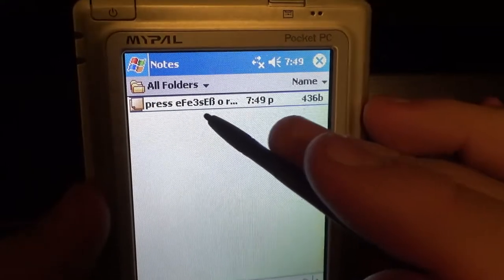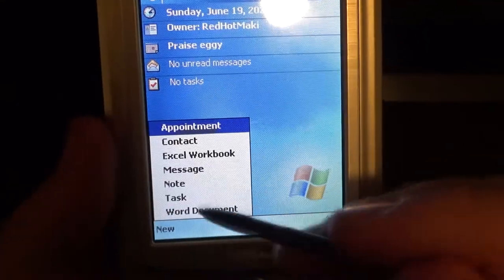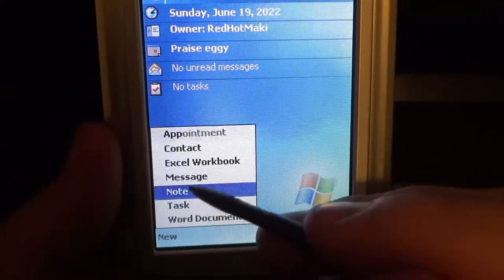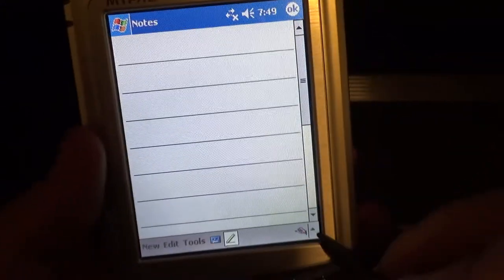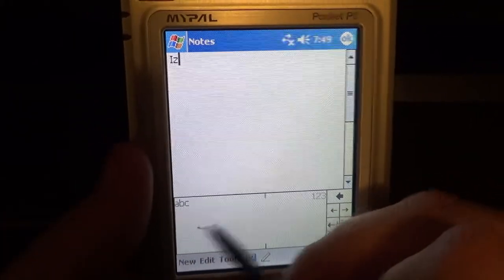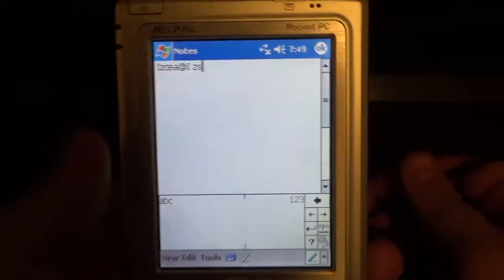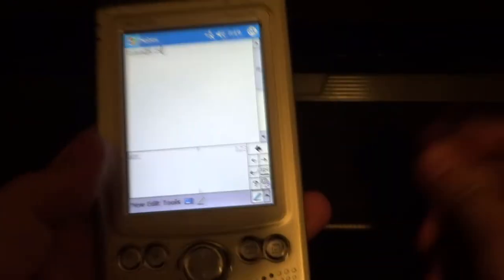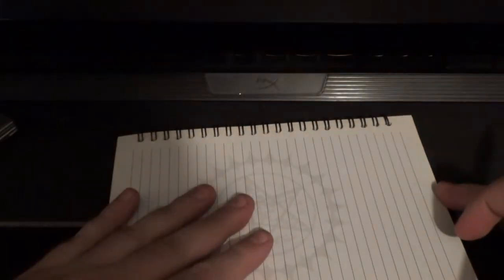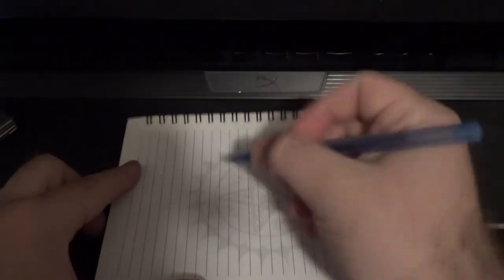You know what another great method of taking notes is? Paper and pen. And yeah, you get the idea — not starting any arguments about pen and paper versus a PDA, but there is that.